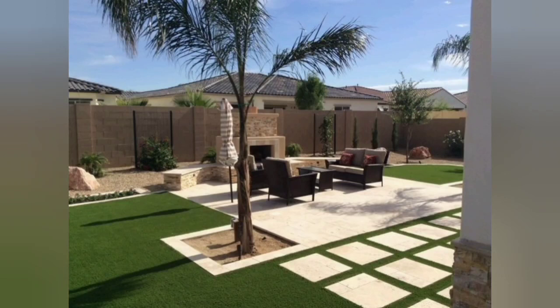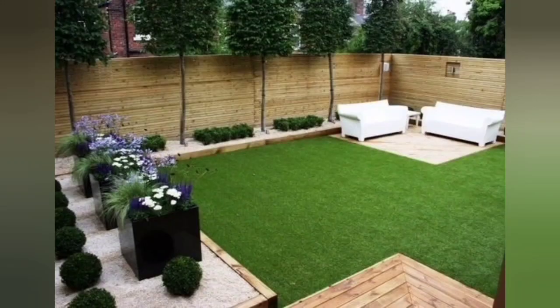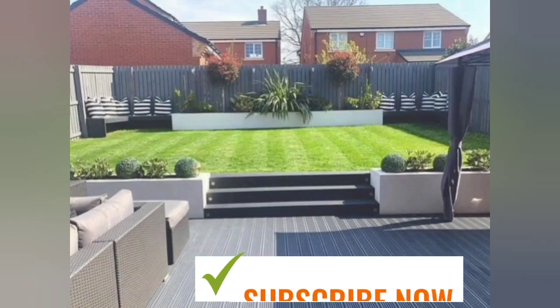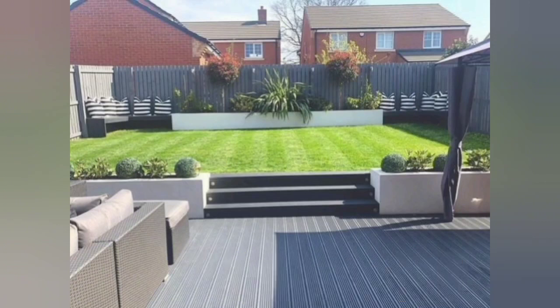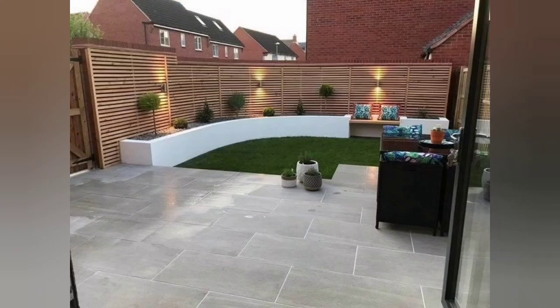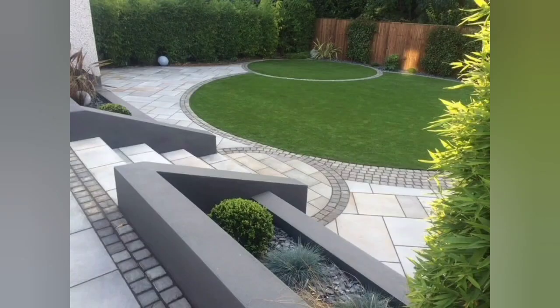Since a traditional lawn takes a fair amount of time and resources to maintain, you may decide to ditch the lawn altogether and consider alternatives. For arid climates, a traditional lawn may be impractical or even prohibited. Some cities or HOAs have specific rules when it comes to lawns, so make sure to check your local requirements or restrictions. Read more about eco-friendly alternatives to a turf lawn.